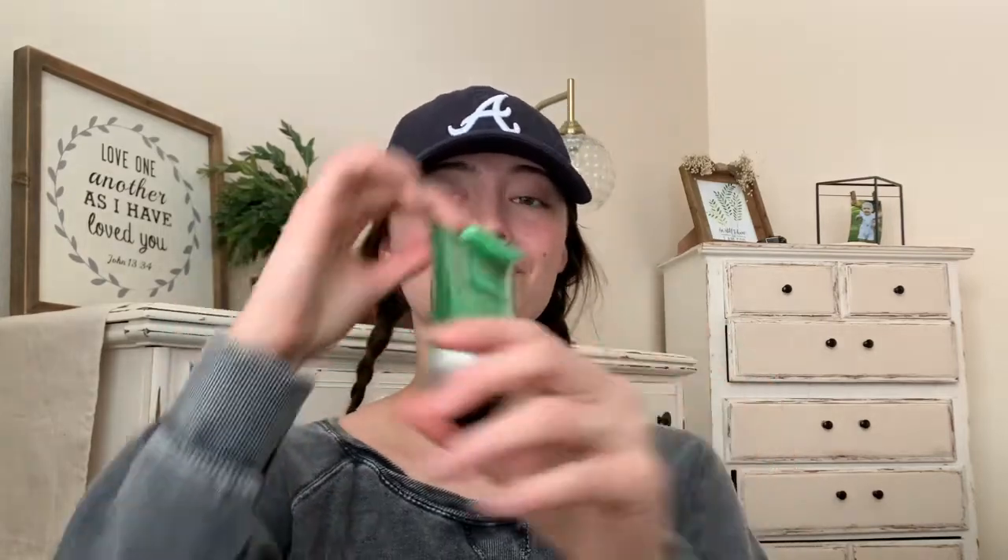Jacob got a couple of shave items. This is a premium shave cream — it's not a Bath and Body Works brand but I thought it was really cool that it was in there. It was originally ten dollars and of course $4.95 on sale. That's what the packaging looks like.